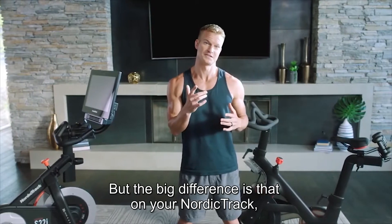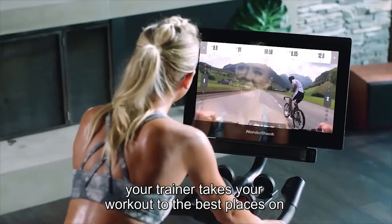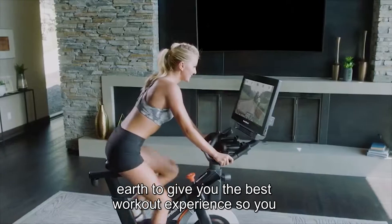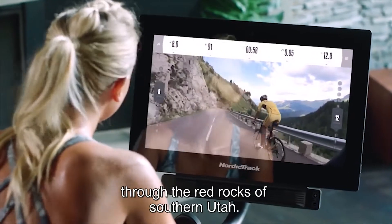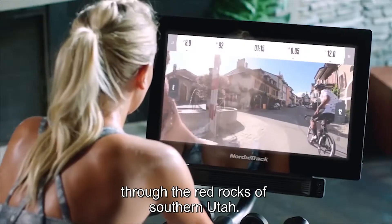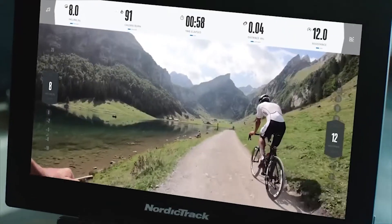But the big difference is that on your NordicTrack, your trainer takes your workout to the best places on earth to give you the best workout experience. You can burn calories climbing the Swiss Alps, racing through the Red Rocks of southern Utah. I'm with you right here — come with me, follow with me. Hard to beat views like this anywhere in the world.